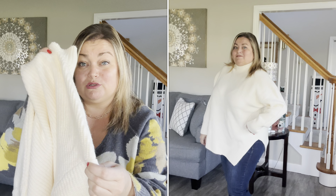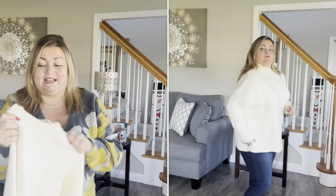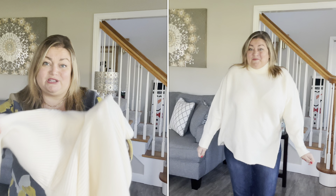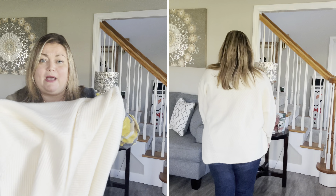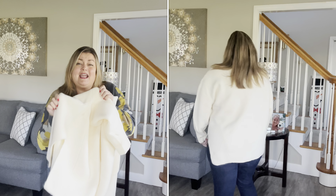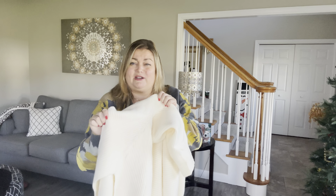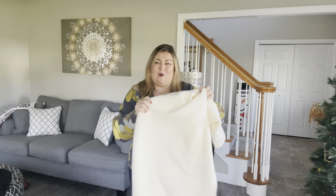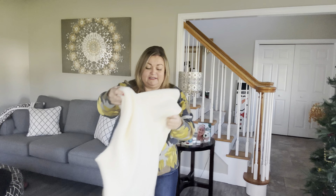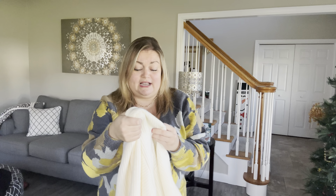It does have a drop shoulder, which I showed you during the try-on, and I did stick with my normal size extra large. This sweater was originally $98 and I paid $49 for it, which is a reasonable price — I wouldn't have paid $98 for this. As you can see, it has a huge slit on the side, and I don't know if that was the most flattering for me. I just think it makes me look wider, so I'm thinking I'm going to end up returning this one.